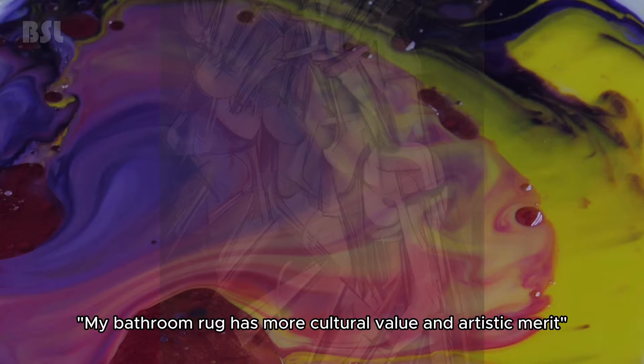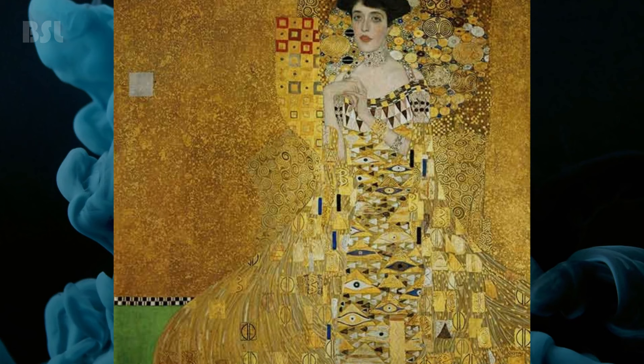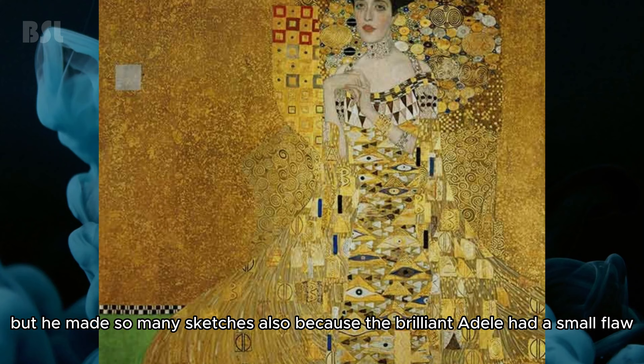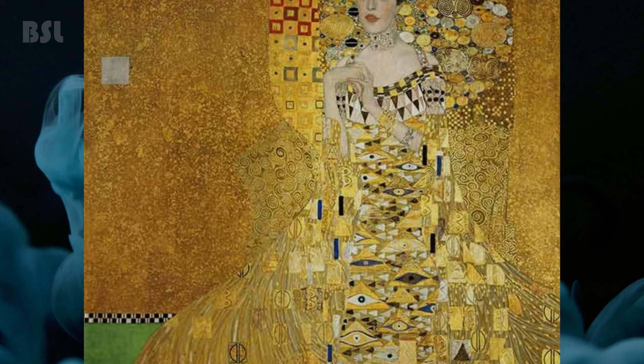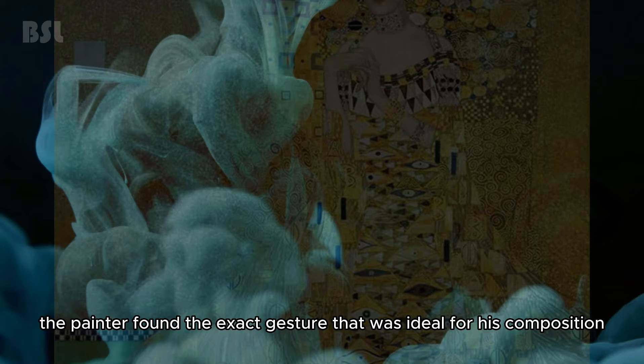Gustav Klimt — Portrait of Adele Bloch-Bauer I. Gustav Klimt painted more than 100 sketches for the portrait of Adele Bloch-Bauer. He made so many sketches not only to think through his idea in detail, but also because the brilliant Adele had a small flaw — a slightly deformed finger. She tried to hide it, and her hands therefore always occupied a somewhat unnatural position. In the end, the painter found the exact gesture that was ideal for his composition.